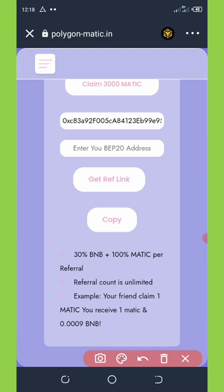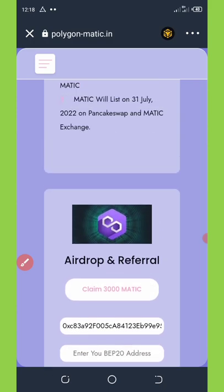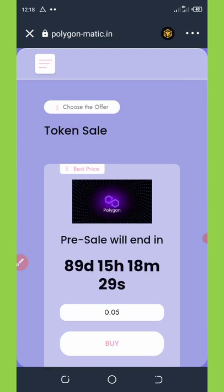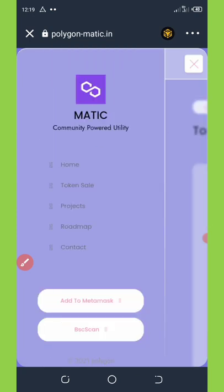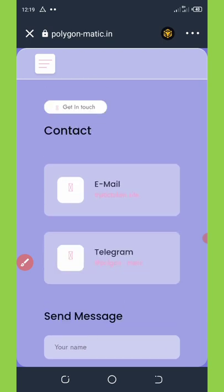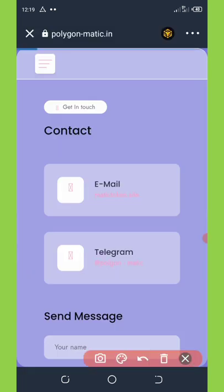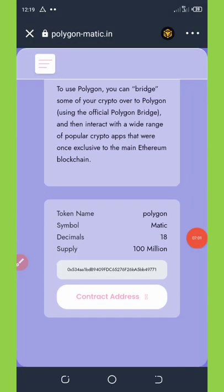This is one of the best opportunities for you to claim unlimited money from this airdrop. Now we need to add this token to our Trust Wallet. Click on the horizontal lines in the top left corner of your screen, and once it pops up, look for where it says 'Contract' and click on it. Scroll down to find the contract address of this token.